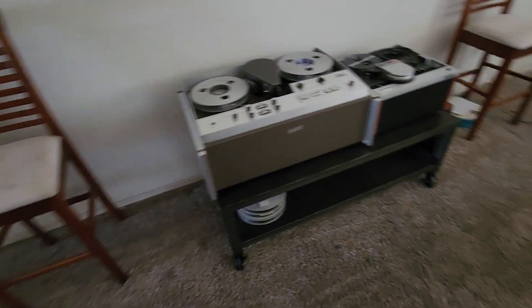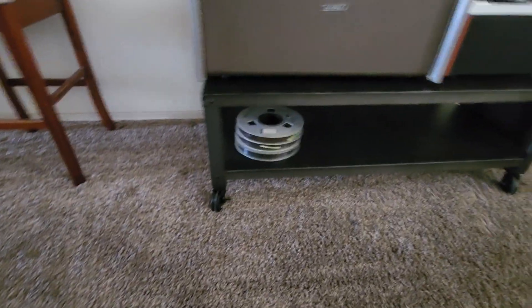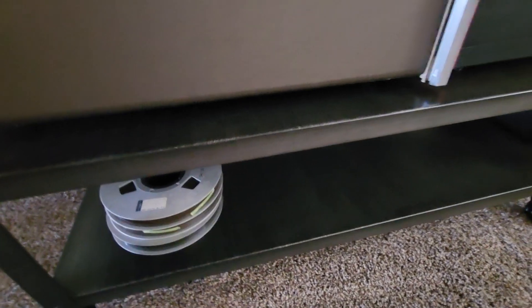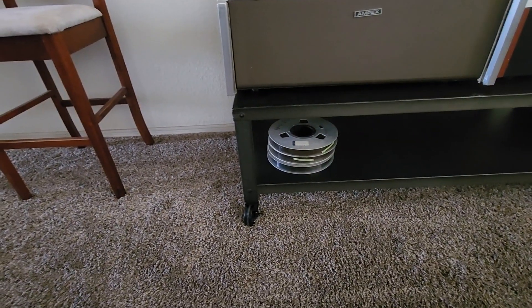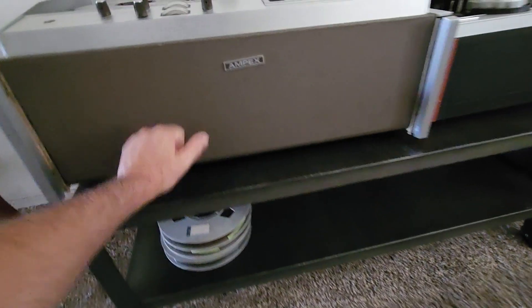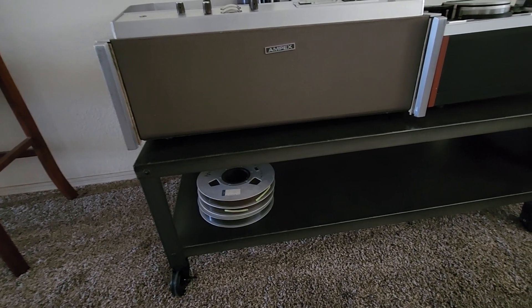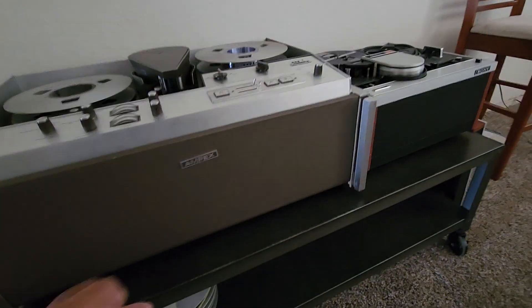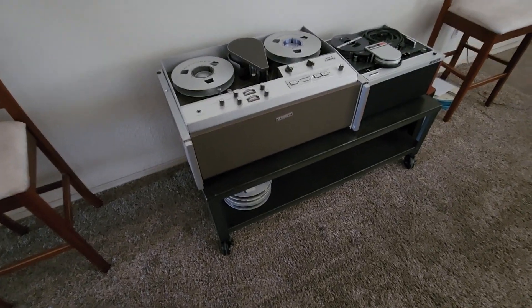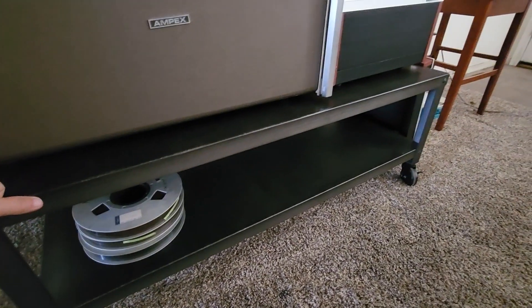What I want to talk about today is at Goodwill, I just got another score. Check this out — this is a rollaway cart. Have you guys looked at the prices on rollaway carts online? They're not cheap, especially since it's steel. This is a steel rollaway cart, and these are not cheap. These shipping places that sell customized carts on wheels made of steel — a couple hundred bucks or more. I've seen one similar to this online for almost $400. Solid steel rollaway cart. I saw it at Goodwill and they had it for $12.